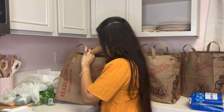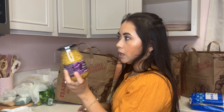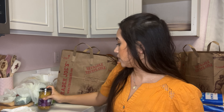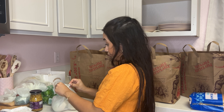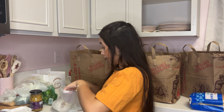Then we got some Dijon mustard — I thought it was for the green bean casserole, but actually it's for the mashed potatoes. I've never made mashed potatoes with Dijon mustard, but I thought we'd give this new recipe a try. I got the whole grain one — I thought it would be more flavorful. We also ended up getting two more onions.